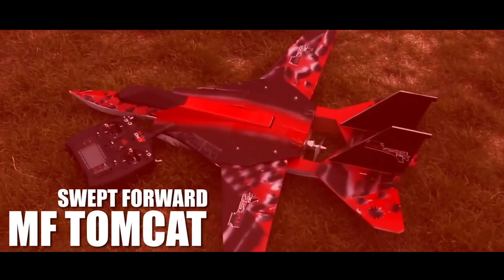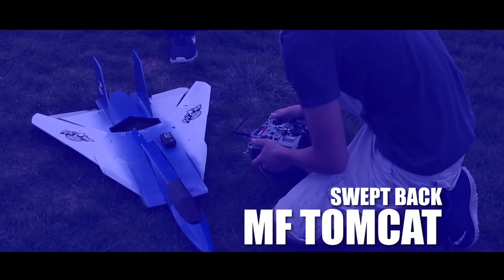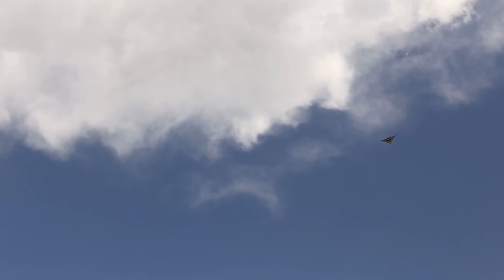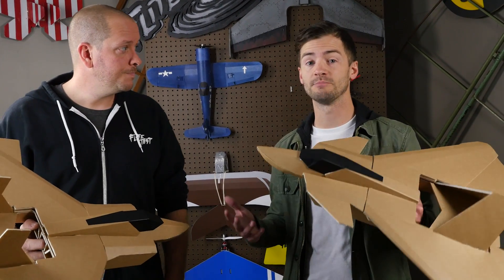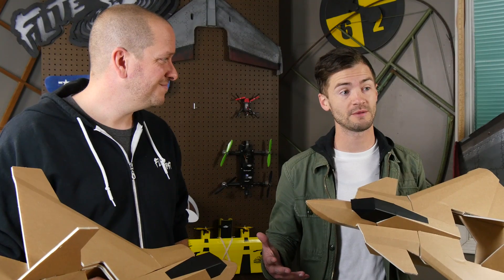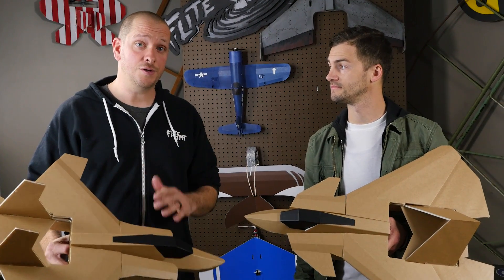These young men and women have an amazing talent for designing beautiful prop and slot jets that not only fly great but look great. And one of our biggest desires is to see Flight Test STEM grow into all the schools that want to see aviation as part of their curriculum.